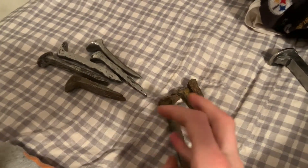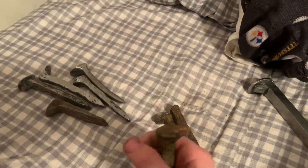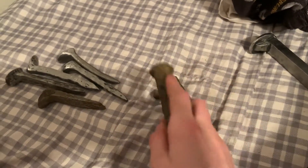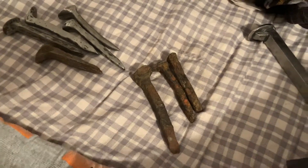Well, this has been another video — some pretty cool looking spikes found metal detecting. All right, see you in the next video, and don't forget to like and subscribe.